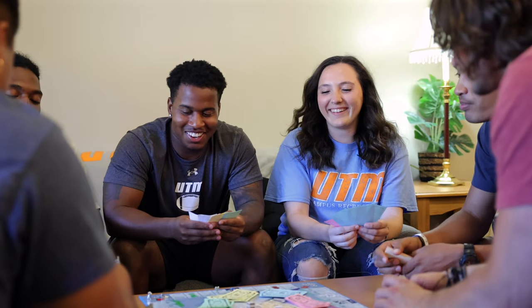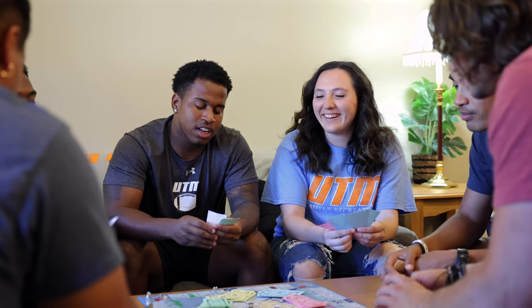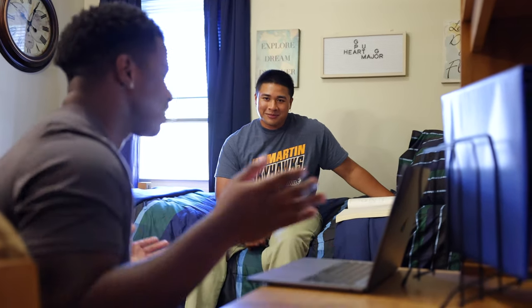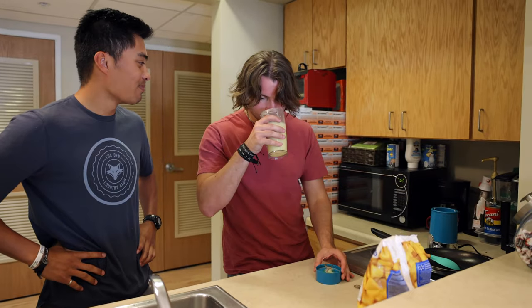Connor Community provides an apartment-style experience with four people in each suite. The best part? You get your own private bedroom. Connor Community has in-unit laundry, a furnished living room, and a two-eye stove top for all those late-night pancake cravings.